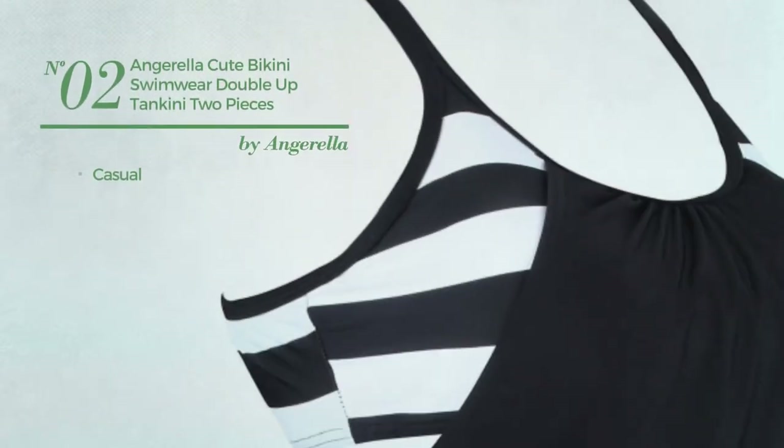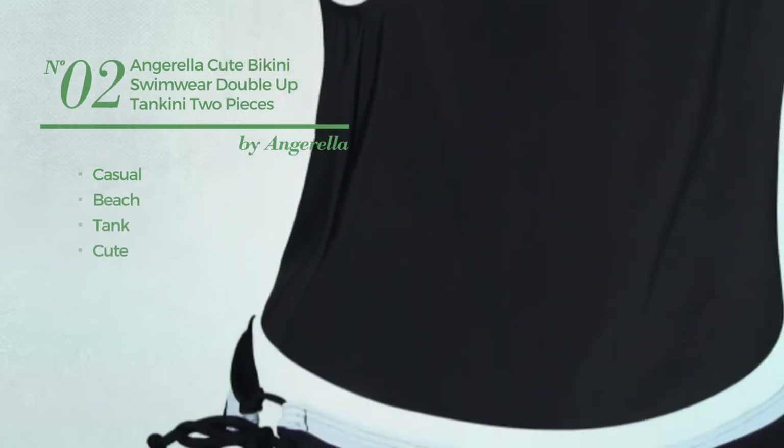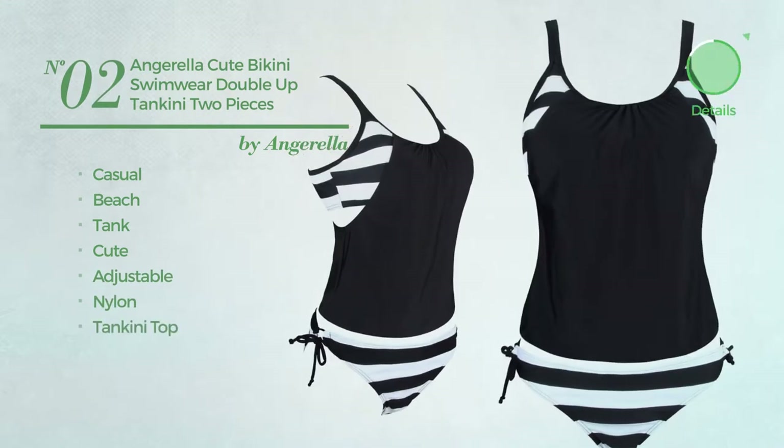Number 2. A casual beach tank swimsuit. Featuring a cute look, produced with adjustable nylon, with a tankini top. Available in 6 colors.